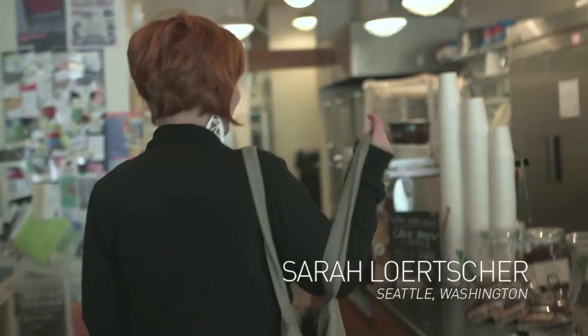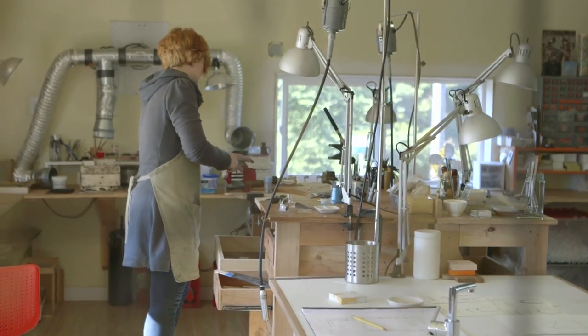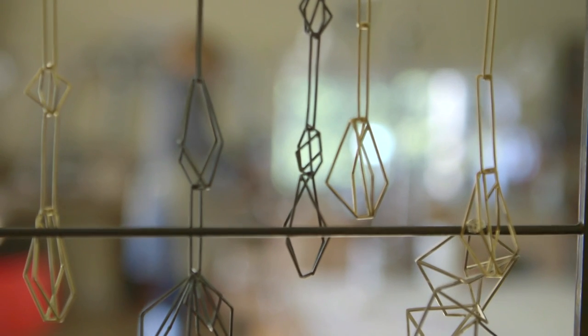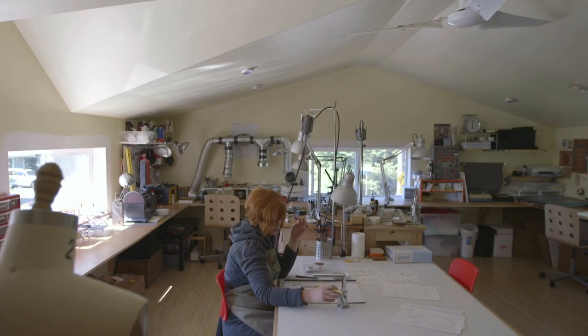My name is Sarah Lurcher. I'm a studio jeweler out of Seattle, Washington, and I've been making and designing jewelry for 13 years. My style is really geometric, pretty modern, and really based on line and sort of the essence of forms.